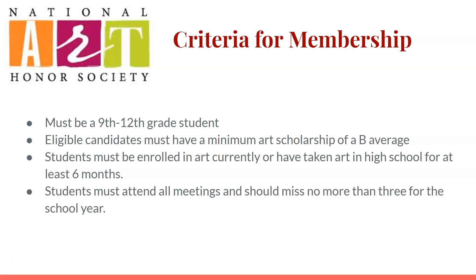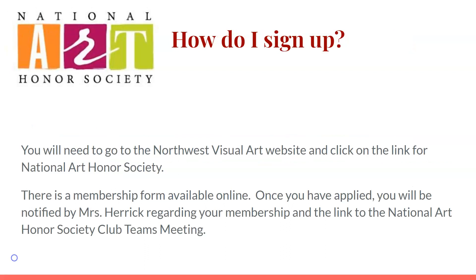A few criteria for membership: you must be a 9th through 12th grade student. Eligible candidates must have a minimum art scholarship of a B average. Students must be enrolled in art currently or have taken art in high school for at least six months. Students must attend all meetings and should miss no more than three for the entire school year.